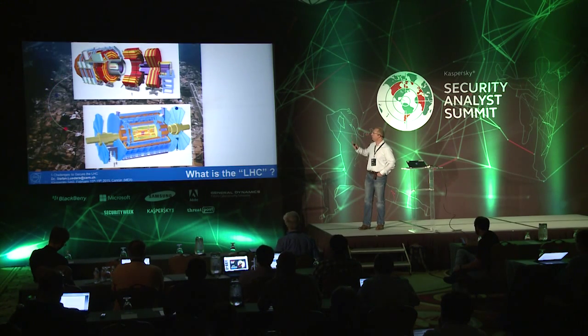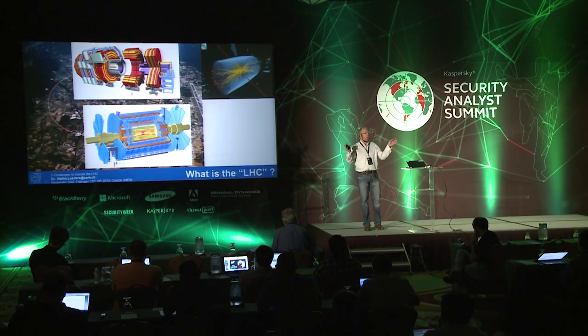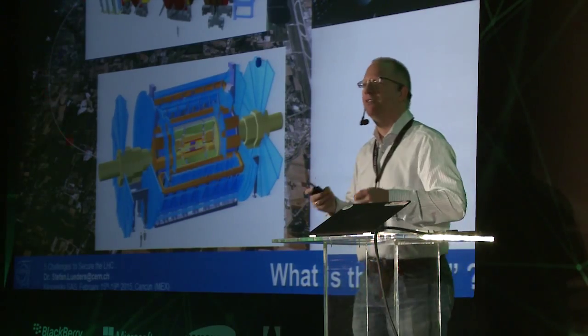We use digital cameras — one is 40 meters long and 20 meters in diameter, the other is 23 meters long and 60 meters in diameter. Each collision happens in the center of the image and thousands of debris particles fly out, and we photograph that. It's the same as a car accident where police try to figure out how it happened — we do this with proton accidents.